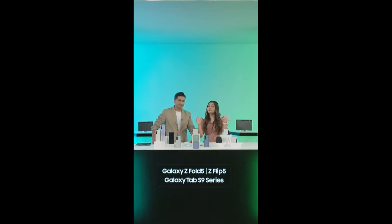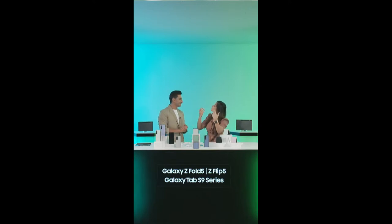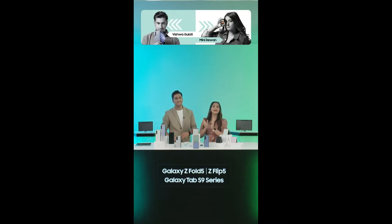Well, there you have it, all the tech enthusiasts out there. The curtain's falling and unfortunately it's time for us to wrap up. The Samsung Live stage is just getting warmed up, so buckle your seat belts for the next thrilling episode of our Tech Saga. Thank you so much for everybody who joined us. Make sure to pre-book your offers before they run out. My name is Vishwa Gulani and this is Mini Diwan signing off for the day. May your apps be glitch-free and battery forever charged.